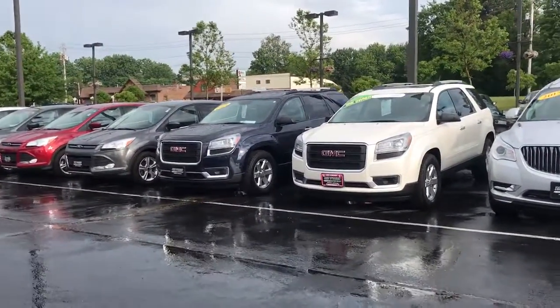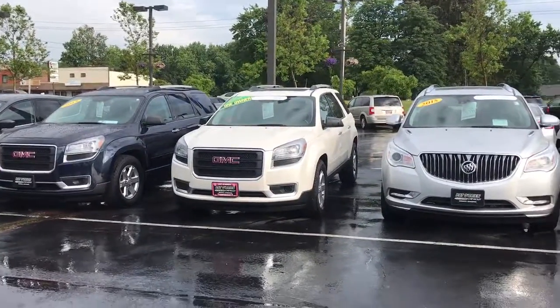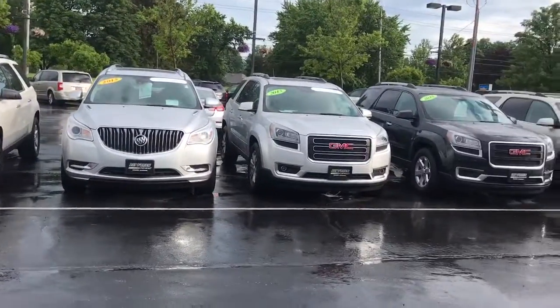Just let me know what your availability is. I know you said you're going to have a busy week coming up, so just let me know. You can reach me at my cell: 216-647-3596. I look forward to hearing from you soon. Bye bye.